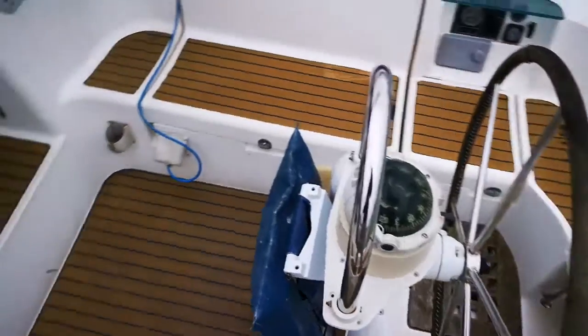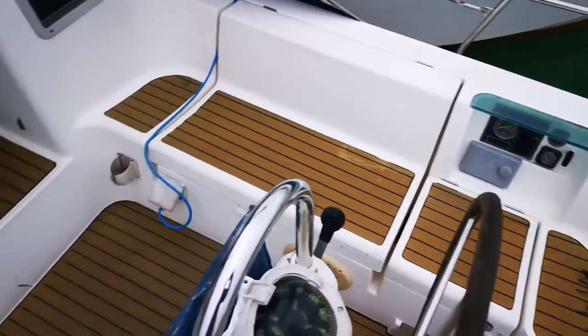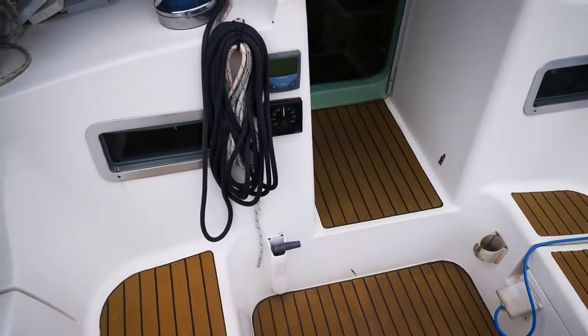So back to the cockpit. Engine controls and some basic instruments.